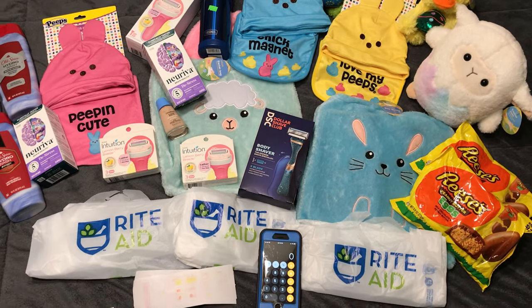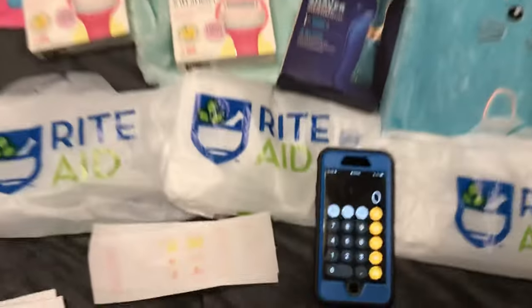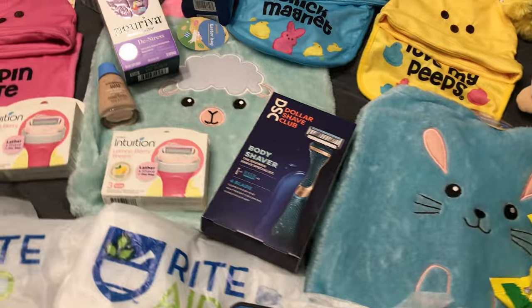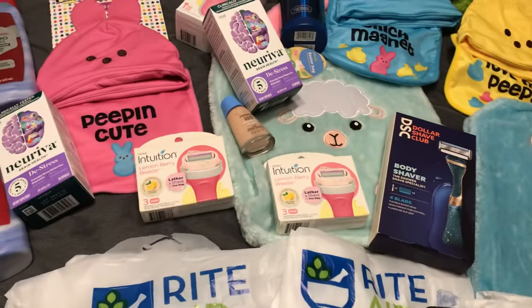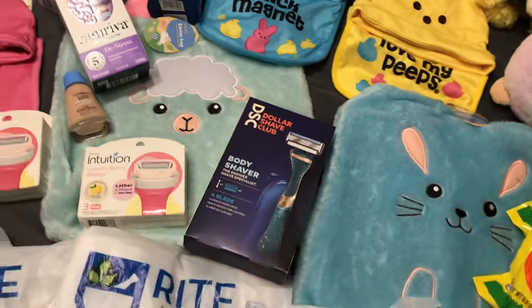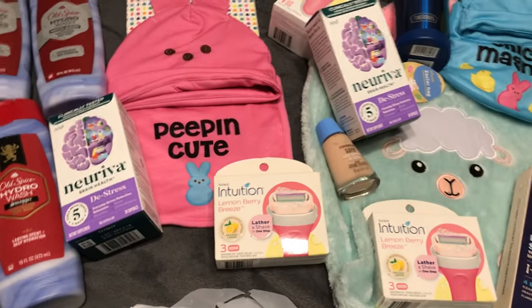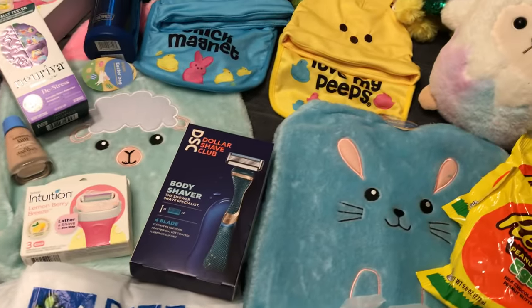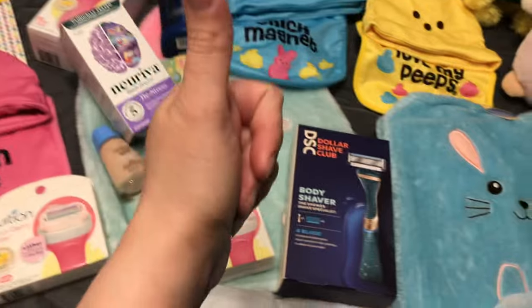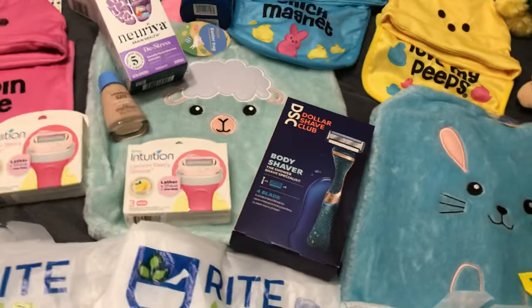Hello everyone! In today's video, I'm sharing with you my Rite Aid in-store shopping haul. I did happen to come out to my local Rite Aid store today to take advantage of some pretty fun sales and savings. If you have not yet had an opportunity to do so, please be sure to subscribe to this YouTube channel as well as give this video a big thumbs up. Thank you so much for stopping by to see what I picked up over at Rite Aid!